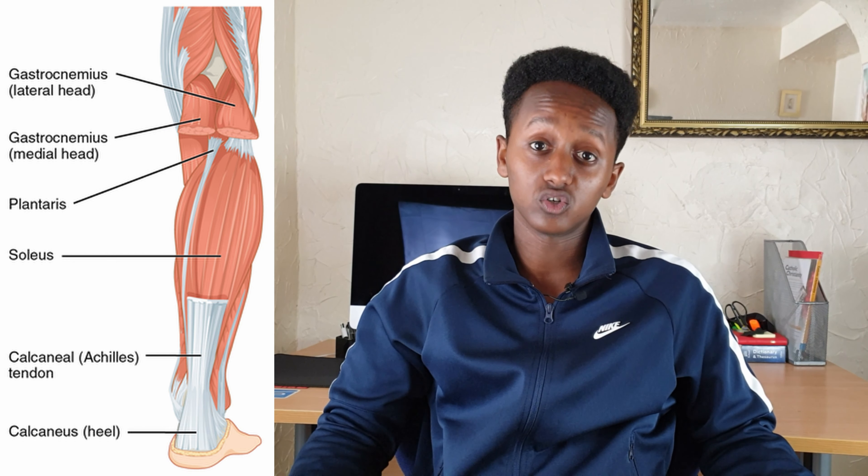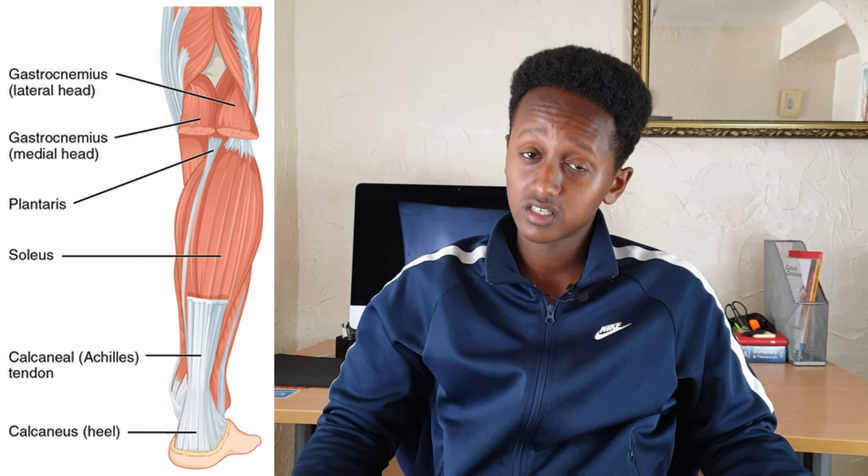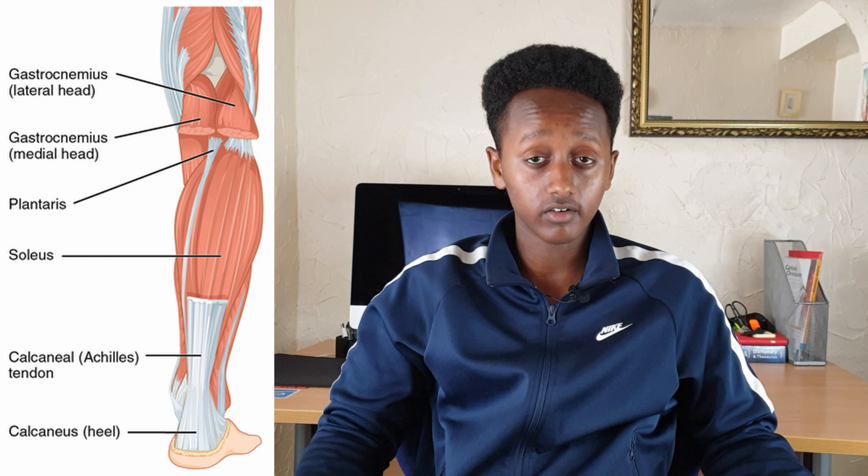A pulled calf muscle is the result of overstretching during exercise. This is a very common injury amongst sports athletes and runners especially. The symptoms that present differ depending on the severity of the injury. A mild strain can leave you with a pulling sensation or tightness in your calf — you would still be able to walk, though it will likely feel uncomfortable. Other signs include redness, swelling, and bruising in the calf region.